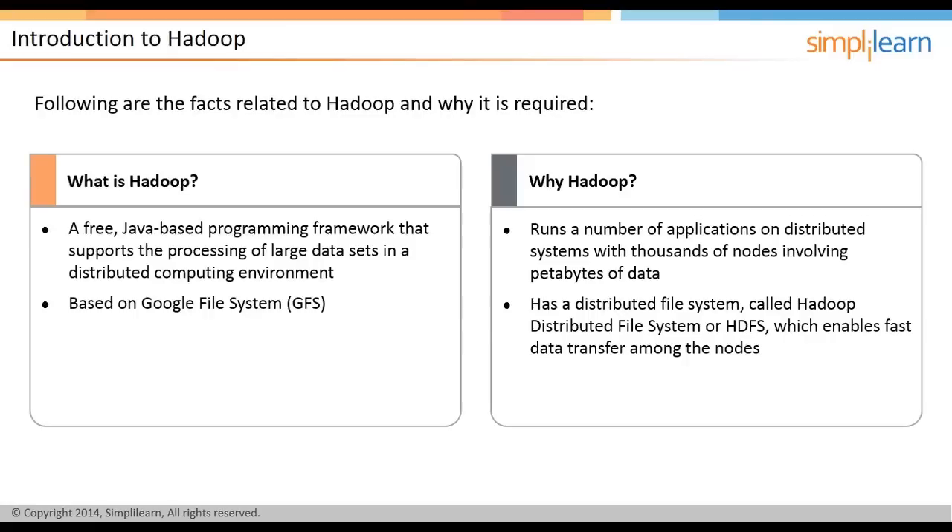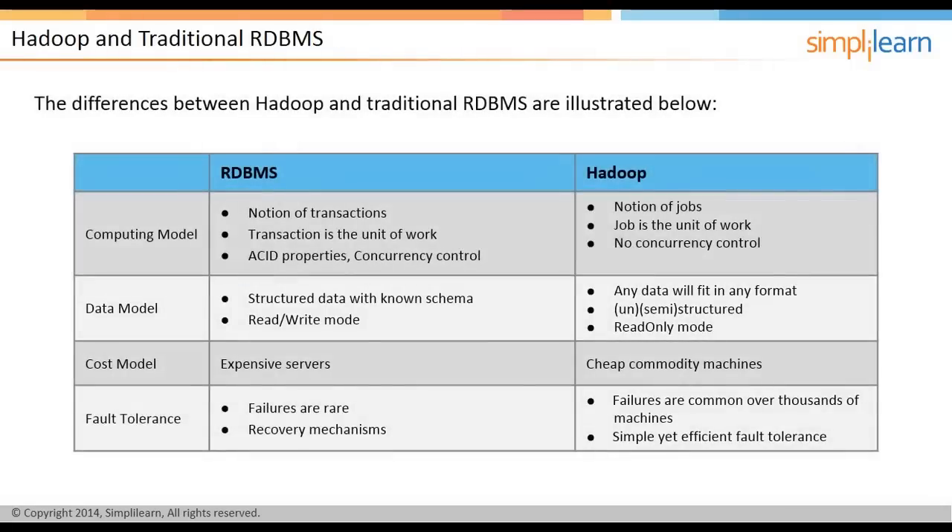Let us look at the difference between Hadoop and traditional RDBMS. By now, there might be a question: if there is so much data, then why can't we just use traditional RDBMS systems? To address the question, we will put across the difference between the two.